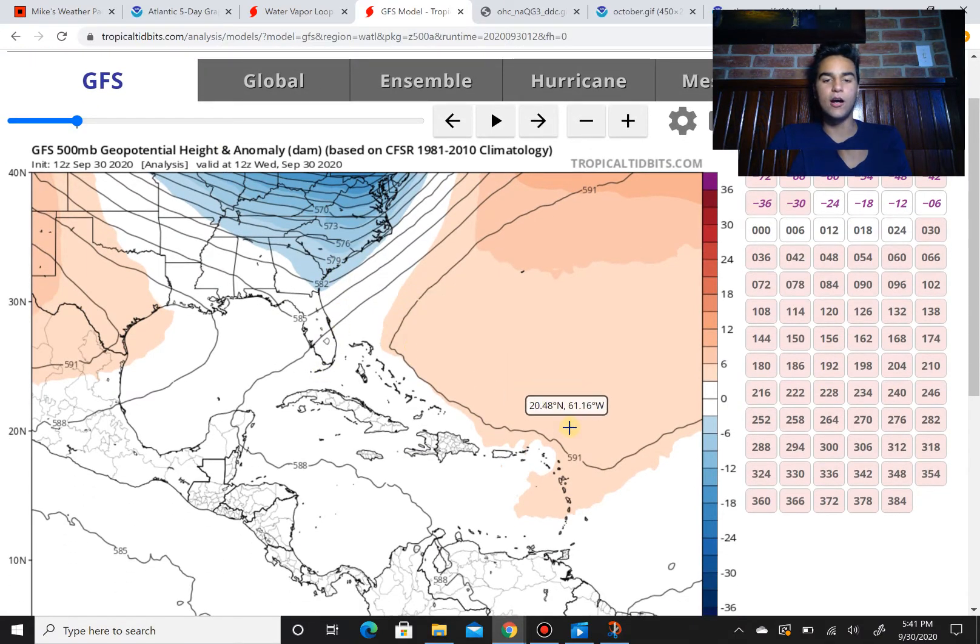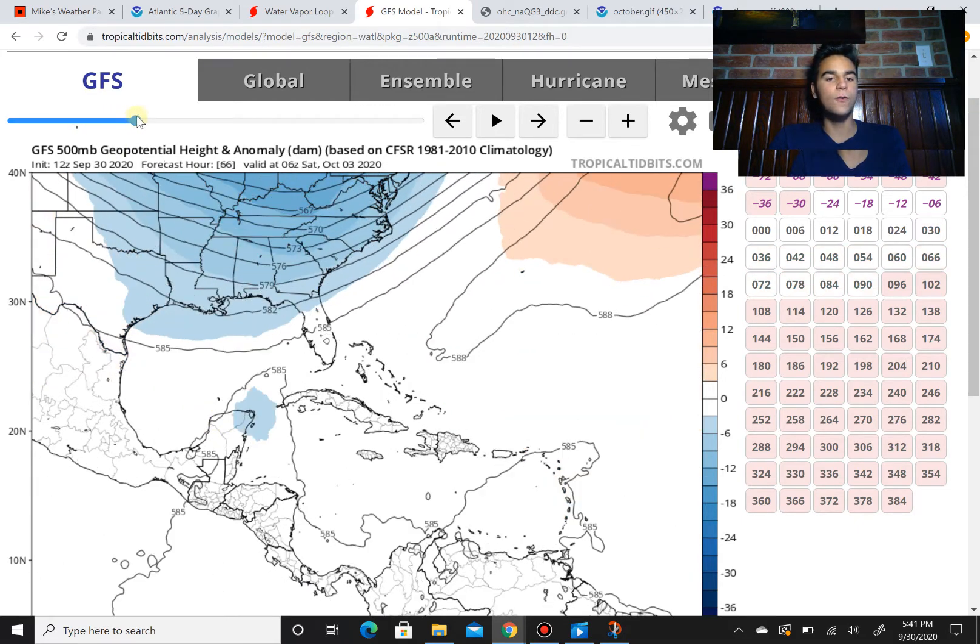You can see the main steering current will be a ridge of high pressure that's currently just north of most of the Caribbean islands. It will steer the area of thunderstorms towards the northwest. This cutoff low will remain in the same area for the most part. Moving forward, we see a little bit of blues in this area — this is what's expected to be Tropical Storm Gamma, or at least a tropical depression, off the coast of the Yucatan Peninsula.